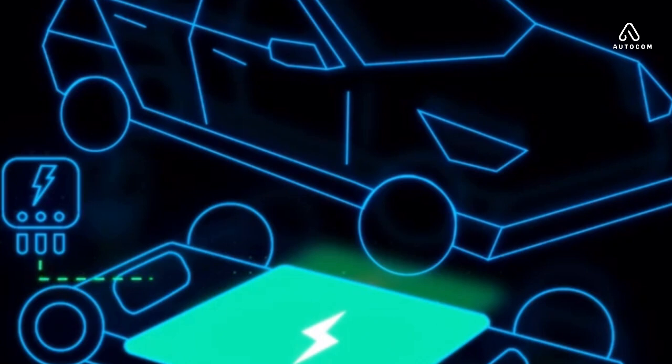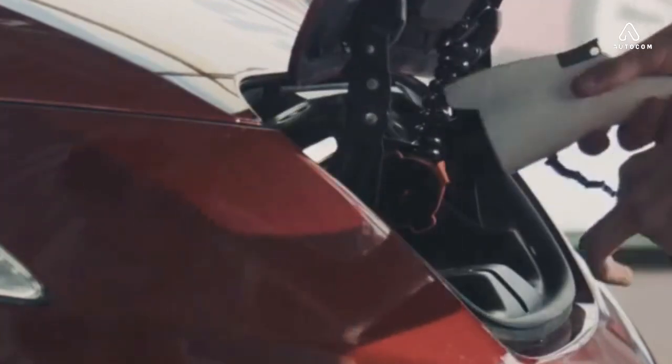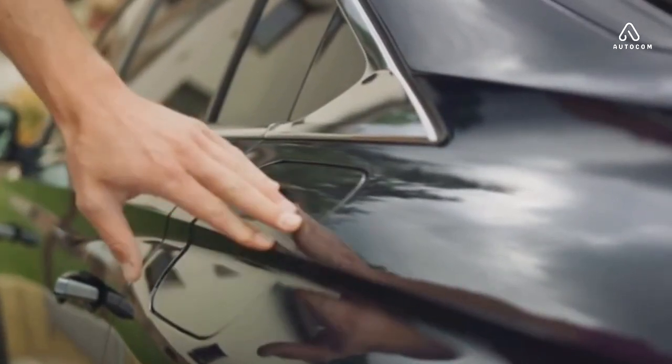So there we have it. The motor, a vital component of the electric car engine, is a true marvel of engineering — efficient, powerful, and remarkably versatile. In essence, the motor is what breathes life into an electric car. But where does the motor get its energy from? The answer is the battery.